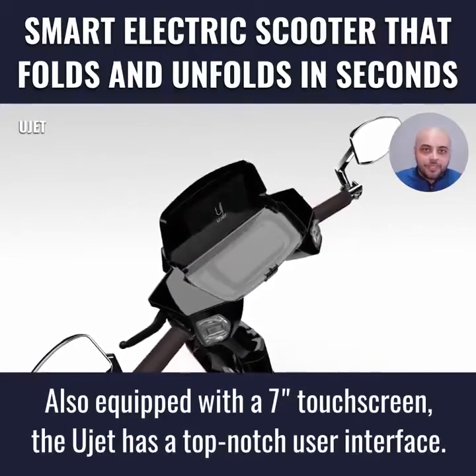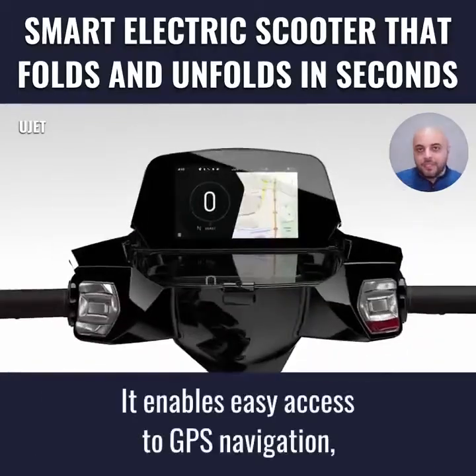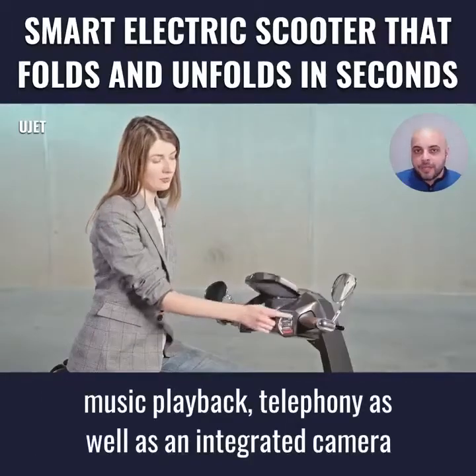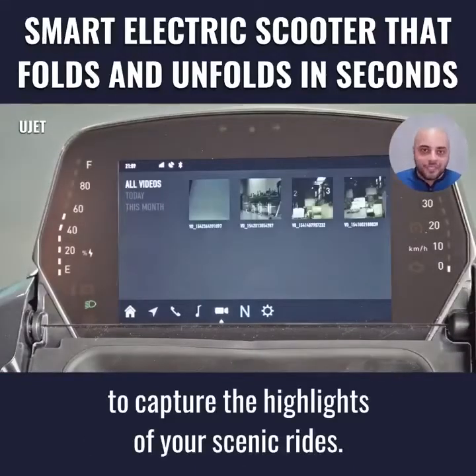Also equipped with a 7-inch touchscreen, the U-Jet has a top-notch user interface. It enables easy access to GPS navigation, music playback, telephony, as well as an integrated camera to capture the highlights of your scenic rides.